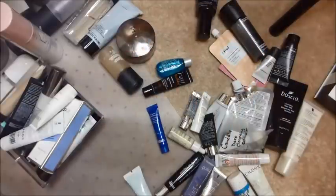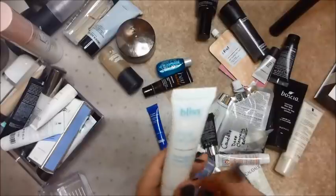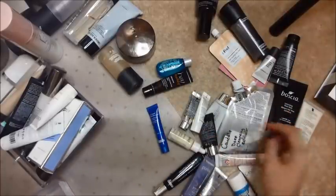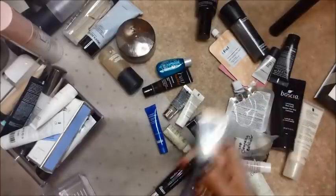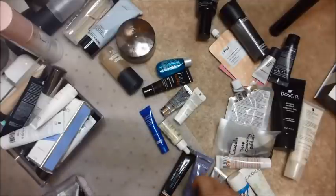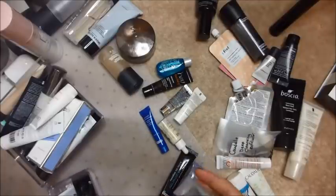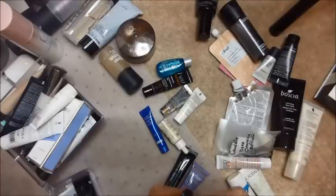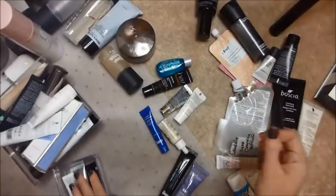I am going to keep my Caudalie Vino Source Moisturizing Sorbet — I have a small one and a larger size and I really, really like those moisturizers. I also really like the Bliss Triple Oxygen Energizing Vitamin C Day Cream — that's going to stay. I've got a couple GlamGlow masks that I want to keep because I really like GlamGlow products, so those are going to hang out in there as well. I've got this Double Action Detox Peel Off Mask — I don't remember how I felt about this, but I'm going to hold on to it and finish it up because it's just a small one.